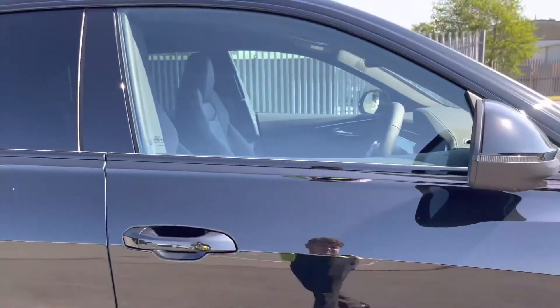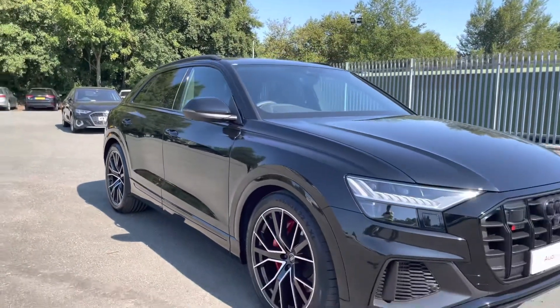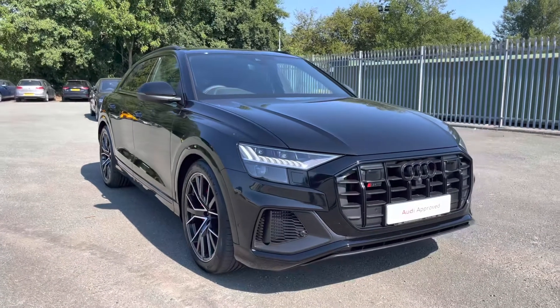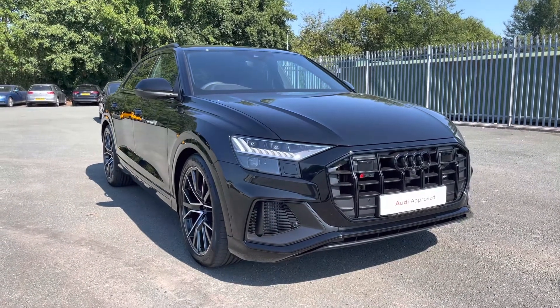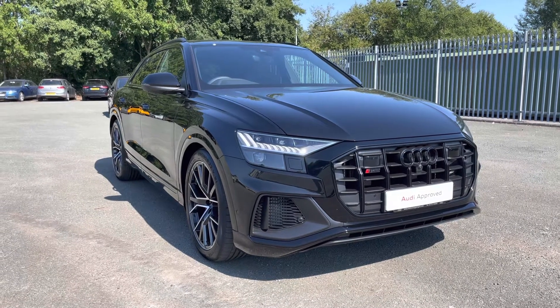That concludes this 360 degree walk around section of this absolutely stunning approved used Audi SQ8 Black Edition finished in metallic Mythos Black. I'm now going to go into more detail on the impressive technology and controls on offer within this wonderful car.